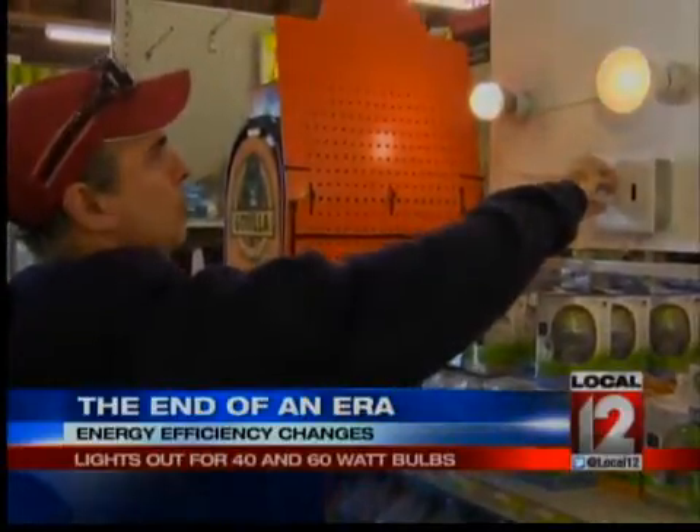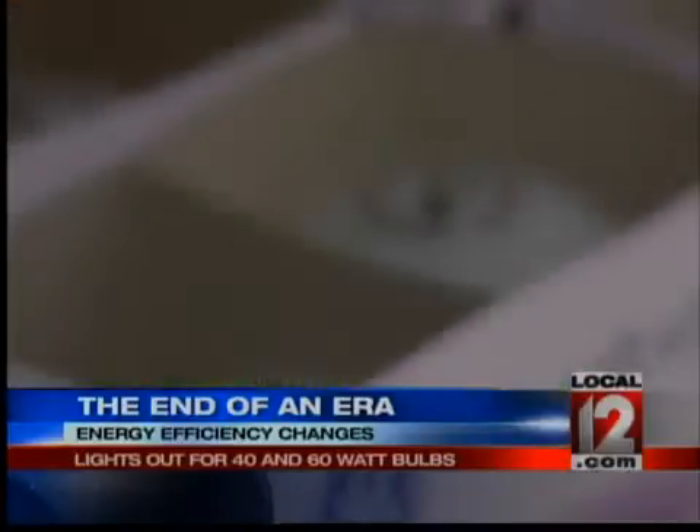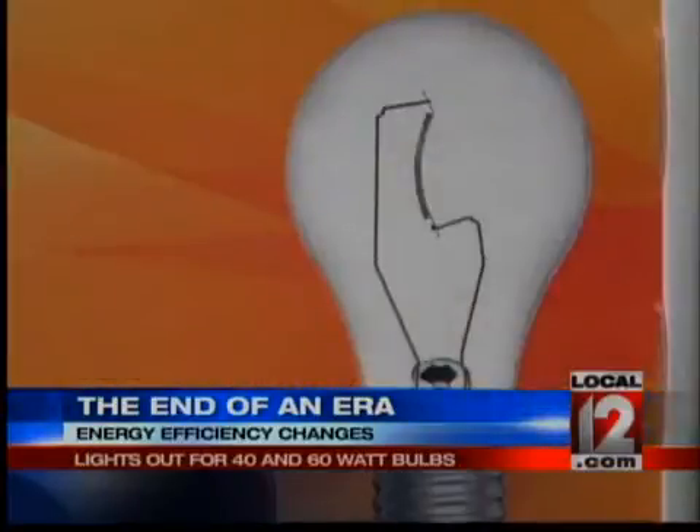One homeowner we met has already made the switch. 'I think it's a good thing. I know they're more expensive, and I'm glad they came out with the newer LED that are more the shape of the incandescent, because I hated those curly ones.' Those curly compact fluorescents, LED, and halogen bulbs are replacing traditional incandescents.